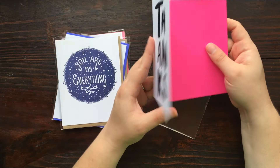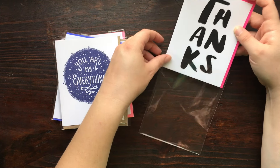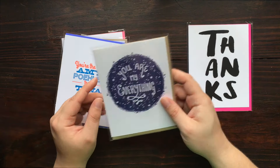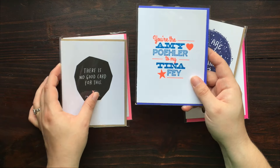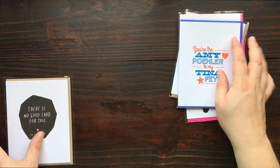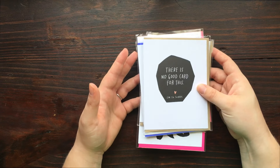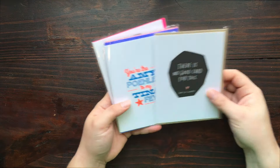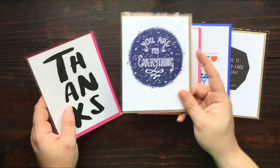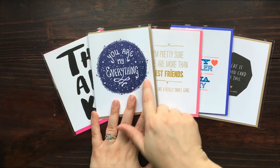So we have like three letterpress-type cards, and then two also very high quality but not letterpress. We have a thank you card, a 'you're my everything' card, and then two kind of girlfriend-type cards, and then a sympathy or condolences 'I'm so sorry / no good card for this' kind of card. Some very unique selections — I'm always impressed by how unique the cards are that come in these packs. This one is definitely my favorite.